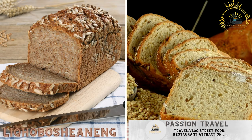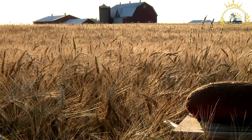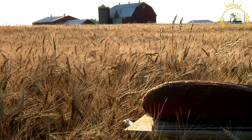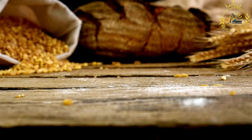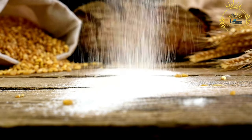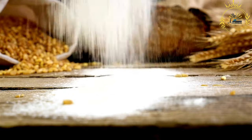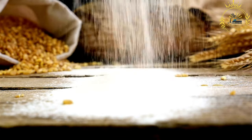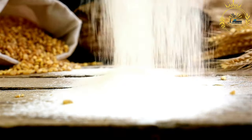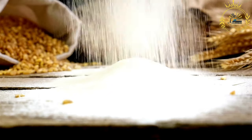Likhoboshinang: a type of bread made from whole wheat flour. Likhoboshinang, also known as Likhoboshimane, is a traditional type of bread in Lesotho. It is a form of sourdough bread made from whole wheat flour and has a distinct sour taste, similar to other sourdough bread varieties. The main ingredients include whole wheat flour, water, and sometimes a small amount of salt. It is made using a sourdough starter — a natural fermentation process using a mixture of flour and water that captures wild yeast and beneficial bacteria, giving the bread its characteristic sour taste.